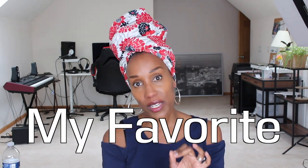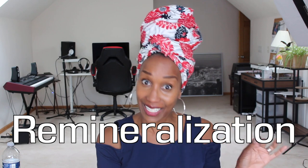Hello, beautiful people. It is Tamatha Lanay, and today I'm going to share with you my favorite tooth remineralization toothpaste. I actually have two different ones that I have used to remineralize my teeth. I'm going to share the one that I like the best, but I have some pros and cons so you all can decide which one will be best for you.